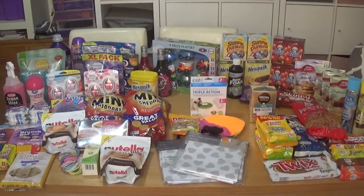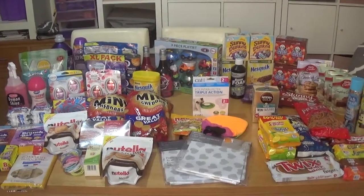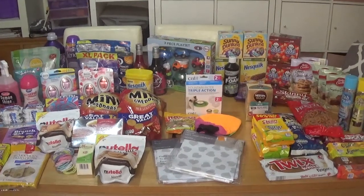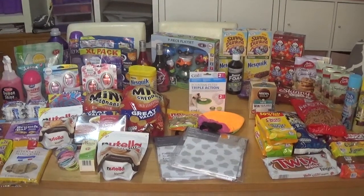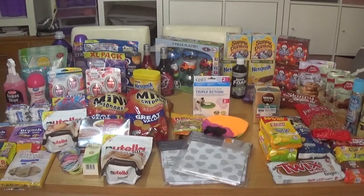Morning guys and welcome back to me and the family. I've got a couple of shopping hauls here that aren't very big so I've combined them. The husband and I have done a bit of shopping and we went to B&M, The Range, The Pound Stretcher and The Pound Shop. I've got it all on the table but in its own sections so I'll take you round the table and show you what I got from each of the shops.